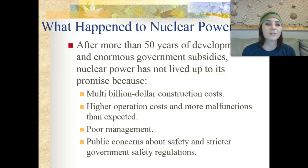So what exactly happened to nuclear power? It used to have a lot of hype associated with it but now you don't really hear too much about it. After more than 50 years of development and enormous government subsidies, nuclear power hasn't really lived up to its promise. Number one, it's a multi-billion dollar construction cost any time we want to build a nuclear power plant. It also has higher operation costs and more malfunctions than expected, as well as poor management — nuclear power plants require really good leaders and workers, and unfortunately the management wasn't always the best.